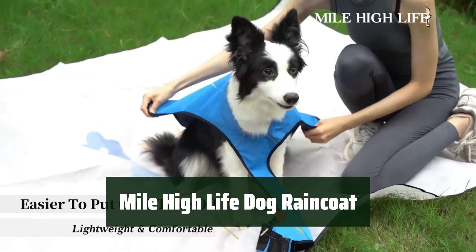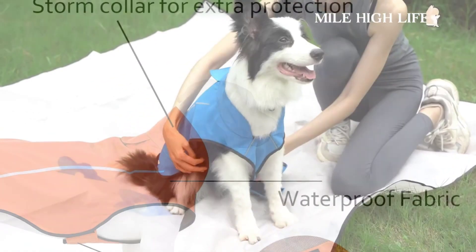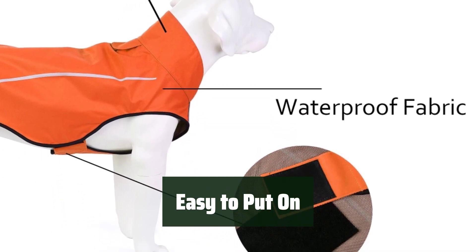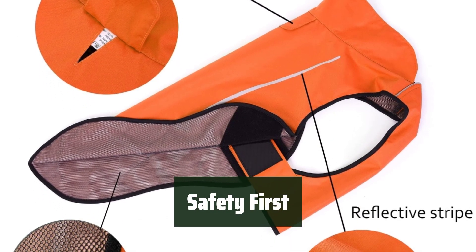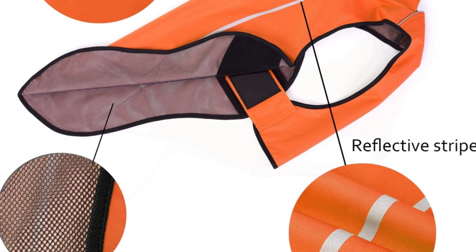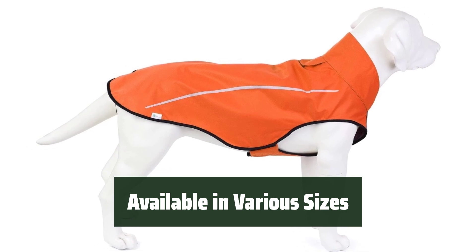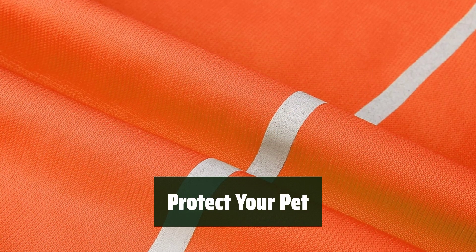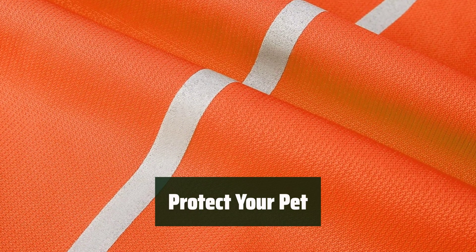Number 2: Keep your furry friend dry and comfortable in wet weather with this premium lightweight raincoat. Adjustable closures make it a breeze to put on and take off, ensuring a perfect fit. The reflective stripe provides added safety for night walks or outdoor adventures, keeping your pet visible. Suitable for all breeds, this raincoat comes in a range of sizes and vibrant colors. The Mile High Life Dog Raincoat offers full coverage from head to tail and sides to keep your pet dry and comfortable.